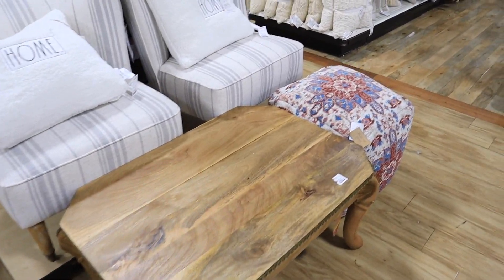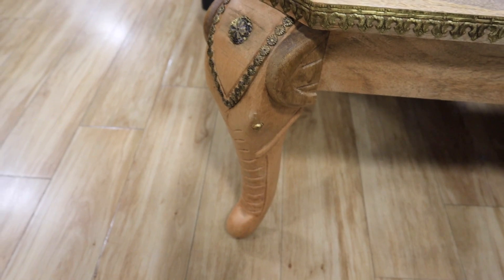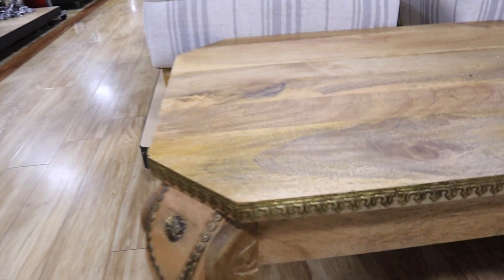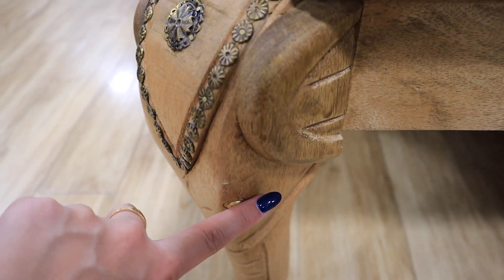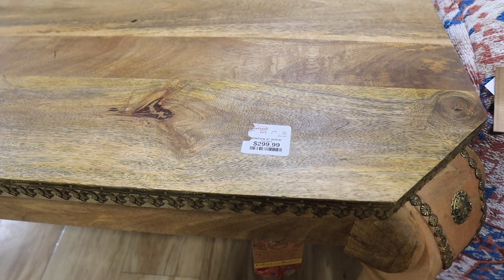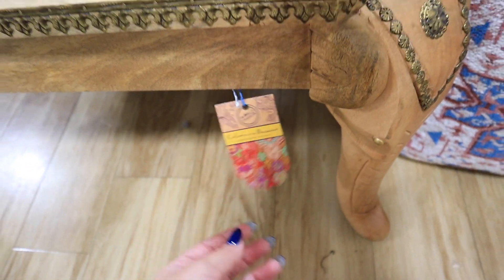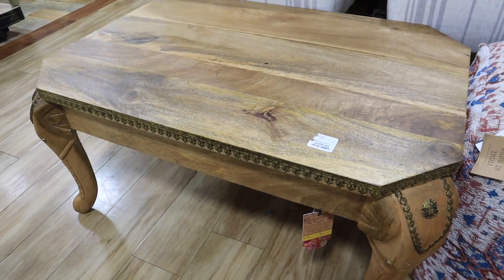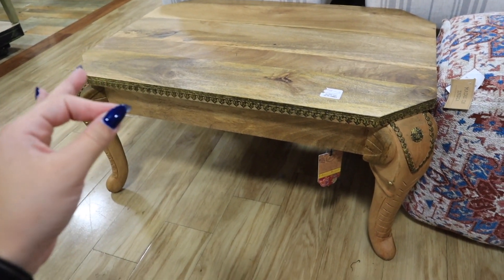Look at this coffee table — it is absolutely stunning. The wood grain and tone are beautiful, but the legs are the main attraction; they look like elephants. It has really ornate gold detailing on the edge of the table and eyes on the legs. All four legs are just as detailed. This is $300 here at HomeGoods and it's part of their World Traveler collection. Obviously it's not everyone's style, but for someone who loves it, they will be so excited to find this.